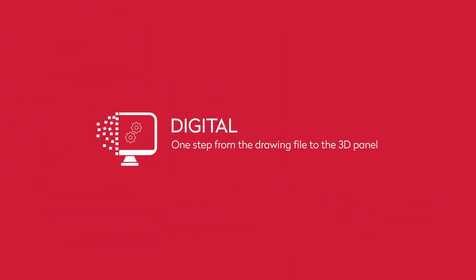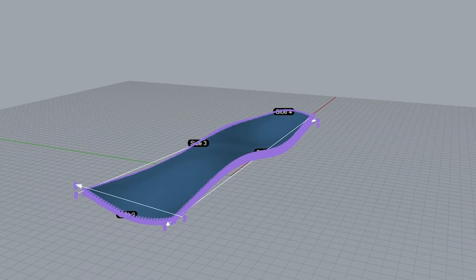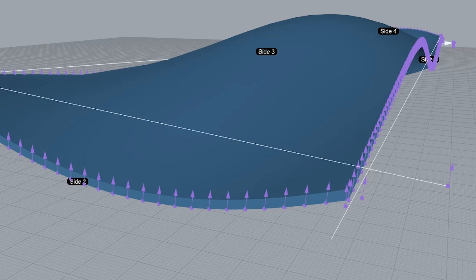This new technology fully supports digital methods for optimization of data in the design process. There is only one step from your drawing file to the finished 3D panel without the need for additional programming, thus saving time and cost.